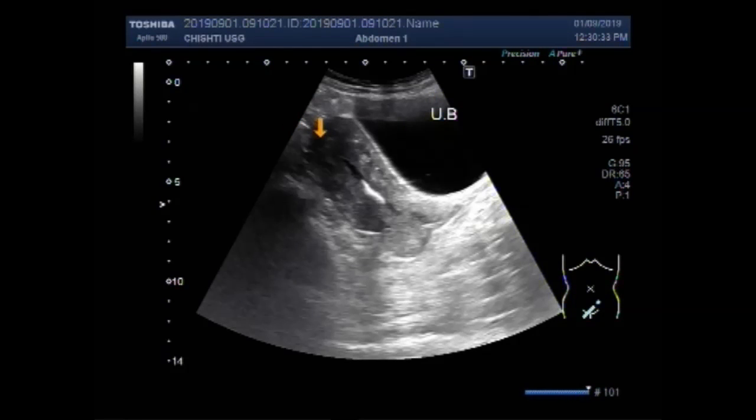This is the urinary bladder, this is the uterus, this is the cervix, and this one is the foreign body seen in the middle of the uterine cavity. This is the foreign body.